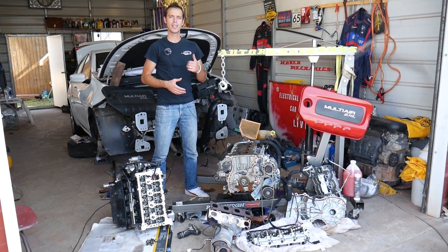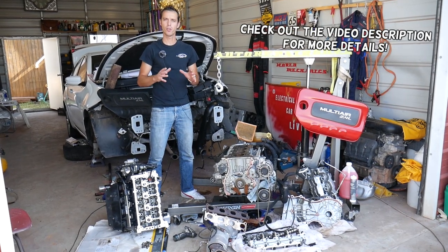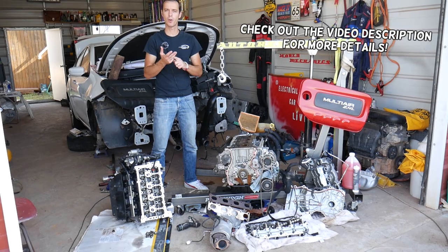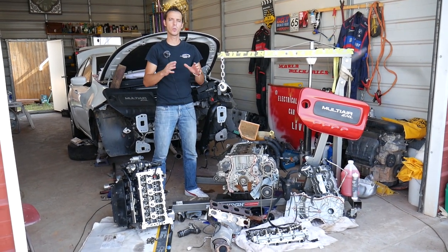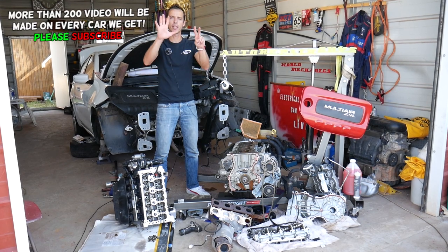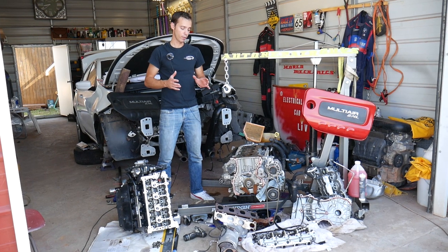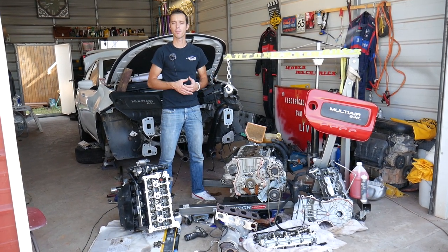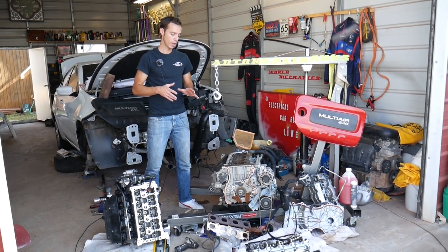Hey guys, welcome back to Auto Repair Guys. Thank you for watching and subscribing. If you have a Dodge vehicle — any Dodge vehicle — and you have black smoke coming out of the exhaust, I'm talking about black smoke, not white, not bluish-grayish — black smoke. We'll explain what are the top seven reasons for that, from start to finish. We're demonstrating on a four-cylinder engine, but whether you have a six, eight, or four cylinder, the procedure is practically the same.